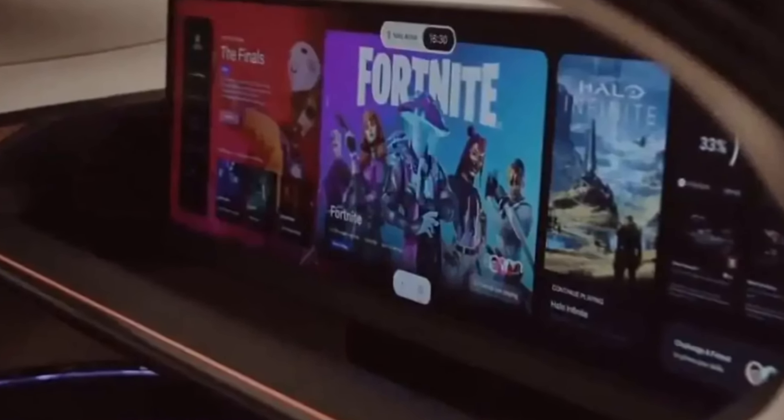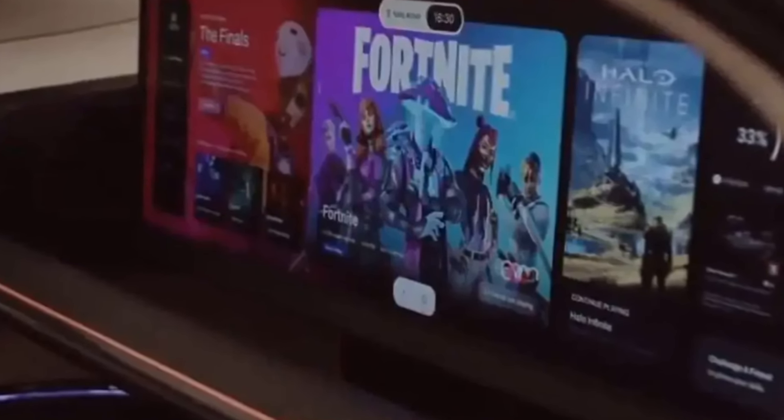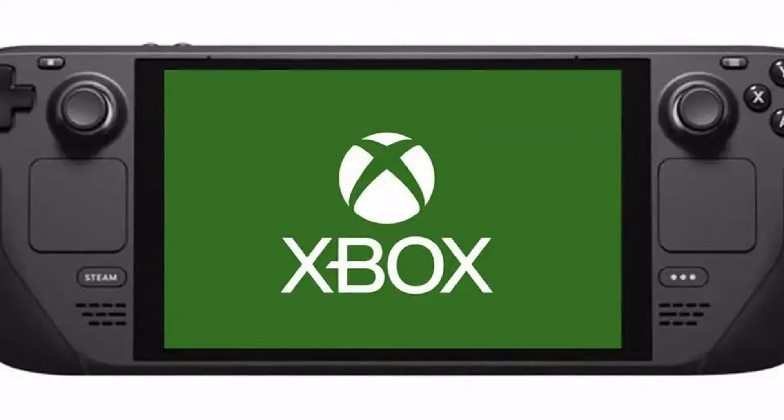Microsoft has previously implied that their next-gen consoles will be released in 2026, but it would not be surprising if they launched a new version of the dashboard, designed with a portable in mind, before it was out, in order to get people used to the concept.